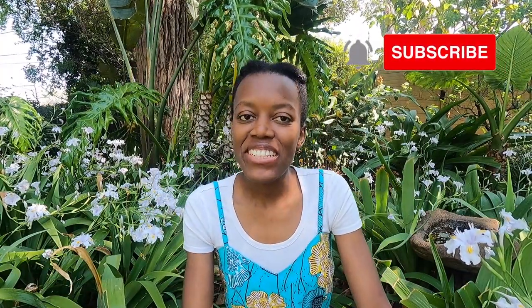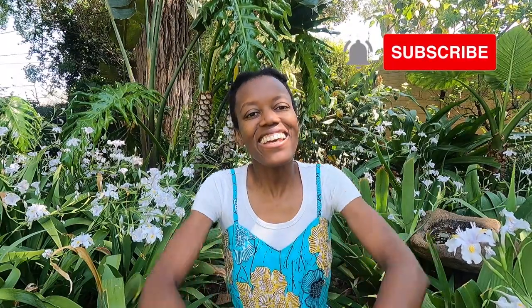Hello hikers, welcome back to African Hiker. I'm Anita and I make videos about various hiking trails in Africa.